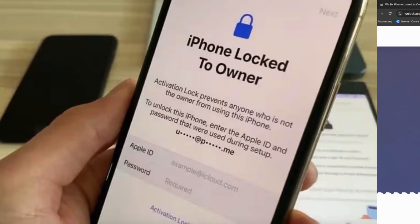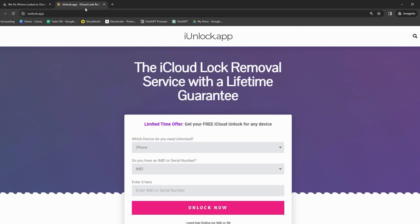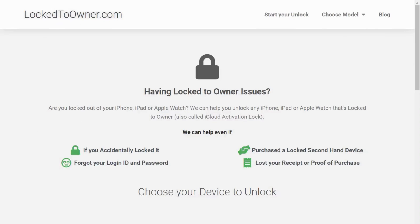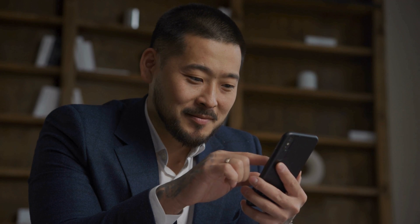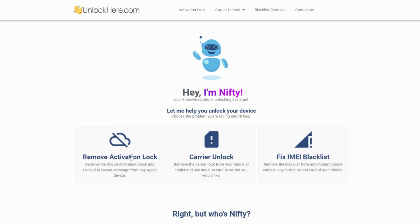You might be wondering about some services that can help with this iPhone locked to owner issue. First off, you've got the iUnlock app — it's like that handy screwdriver in your toolbox, always ready to help fix things up, including this iCloud unlock issue. Then there's Safe Unlocks — imagine you're in a maze and Safe Unlocks is your trusty map, guiding you out of the iCloud activation lock labyrinth. Lock to Owner might sound ironic, but it's actually your ally in this battle against the iCloud lock. Last but not least, there's UnlockHere's AI-powered unlocking web app — a multi-purpose unlock tool armed with AI to tackle a range of lock issues. These are options that have worked for others, each with their own strengths. Coming up next, we're going to guide you through using UnlockHere's AI Unlocking Assistant — stay tuned, it's going to be a game changer.